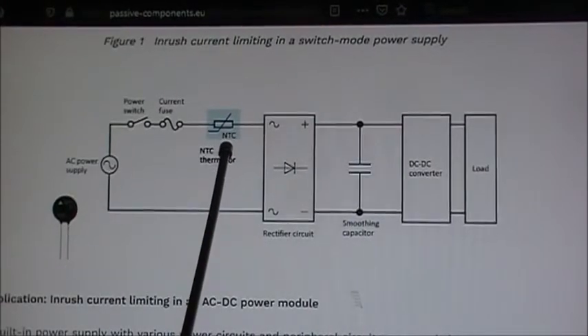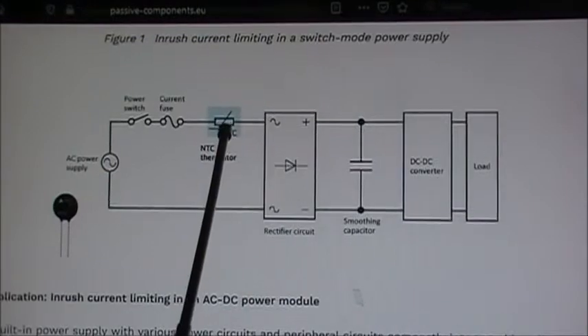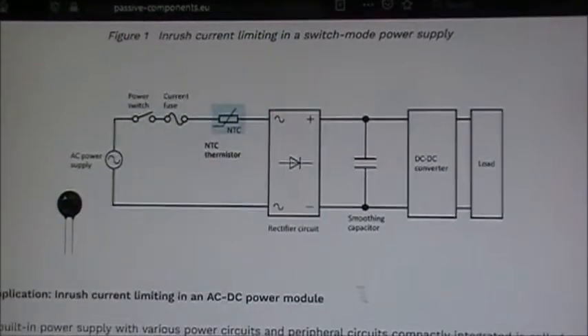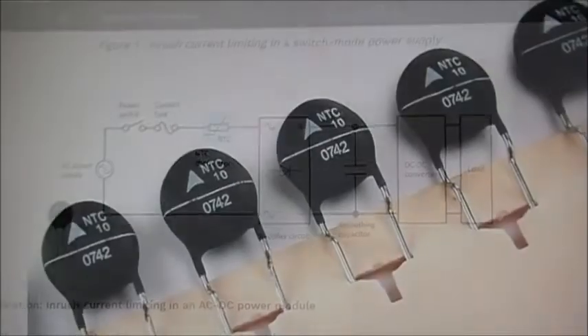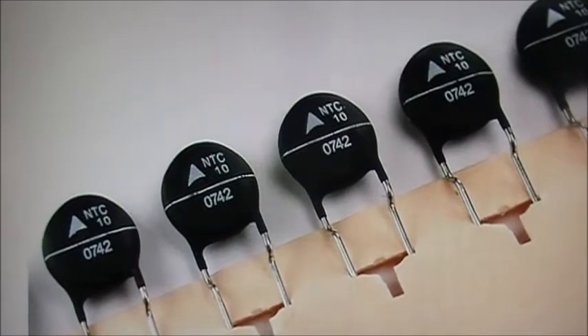Now, if this NTC blowing has taken out anything else in the circuit, I guess we'll find out once we replace it and power up the power supply. This is just an example of what the NTC thermistor actually looks like.